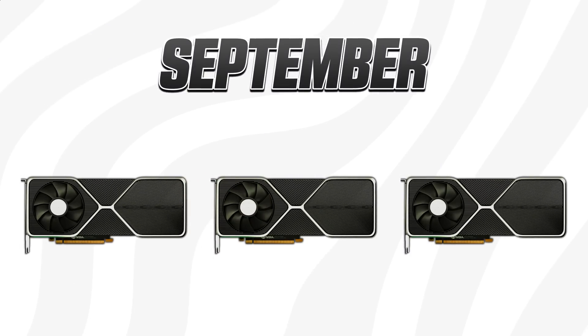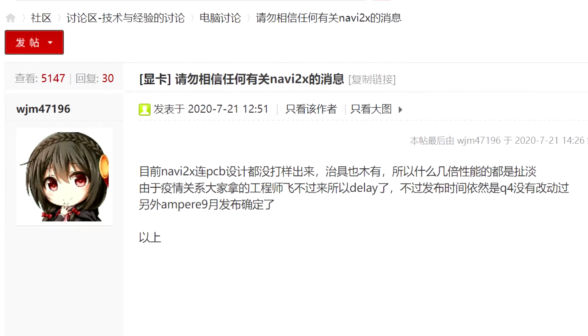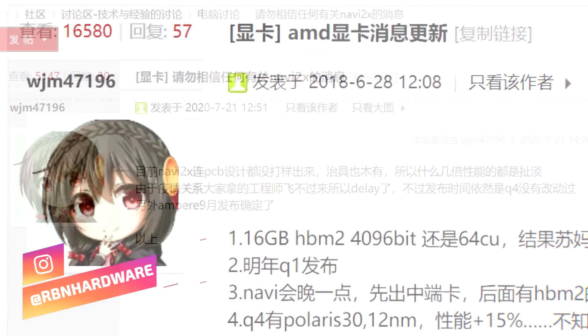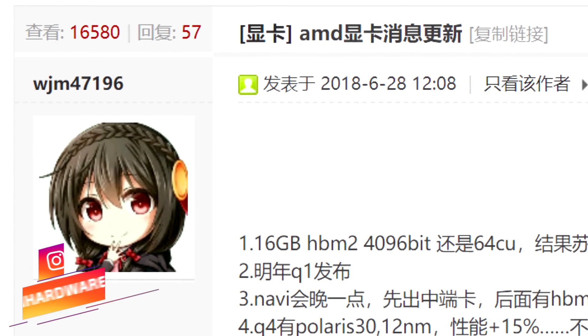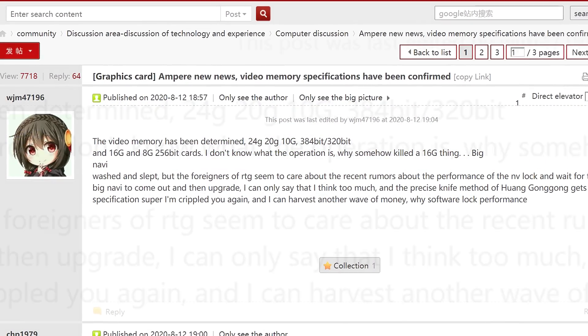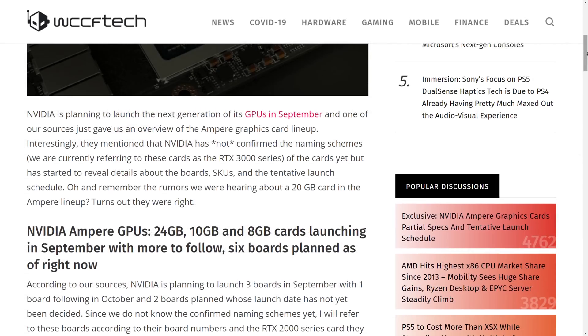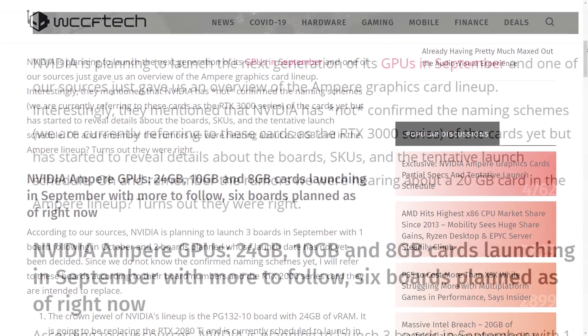Things are ramping up quickly. Looking at the launch schedule according to WJM47196 from Chip Hell — this leaker shouldn't need any explanation at this point, as they've been right many times before. According to WJM, Nvidia is launching Ampere with three cards, which goes right in line with previous leaks.